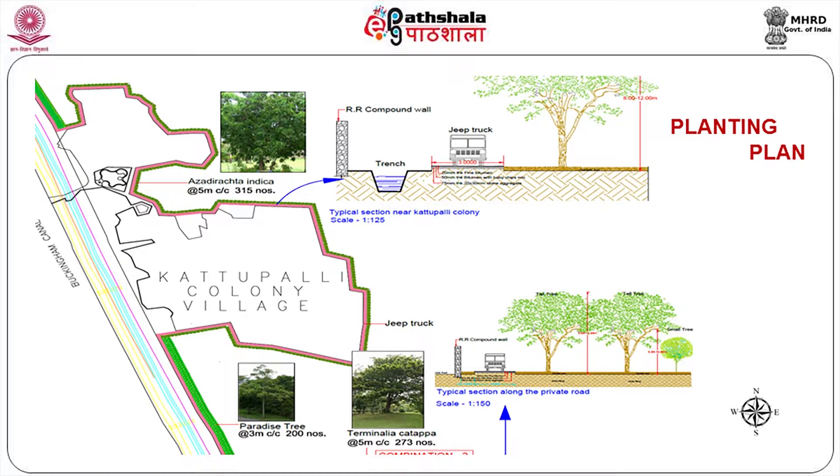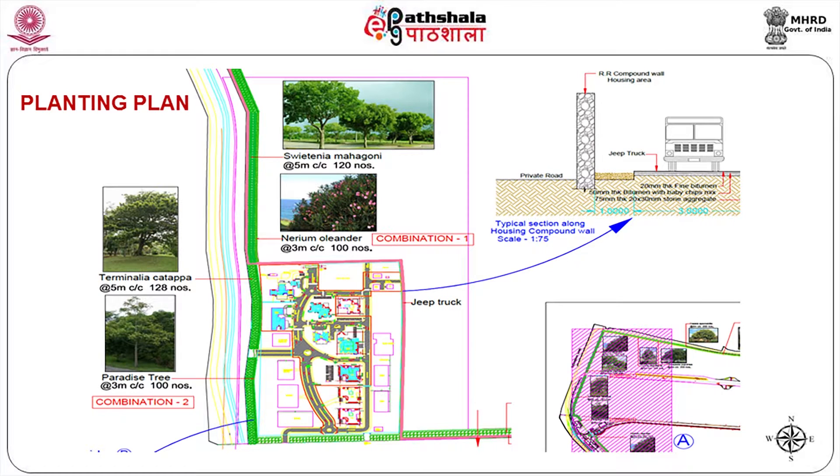Trees of Paradise, Terminalia kadapa, and neem trees are planted. We would like to plant local trees so that there is no problem in growth, because we are trying to grow them in a very, very difficult environmental situation. Then we have Terminalia paradisi, Swietenia mahagoni, and Nerium oleander — all very hardy trees which can be planted in this zone.